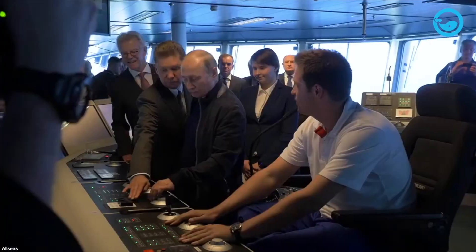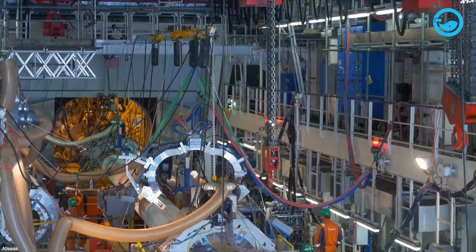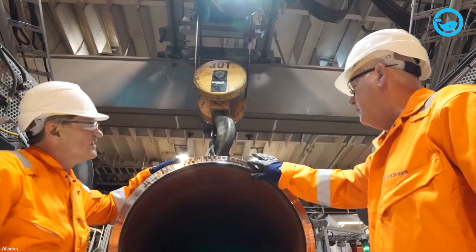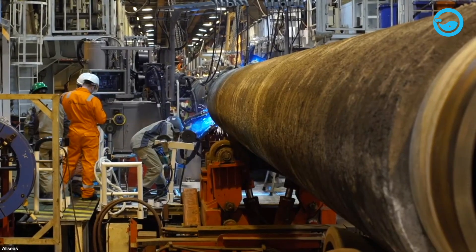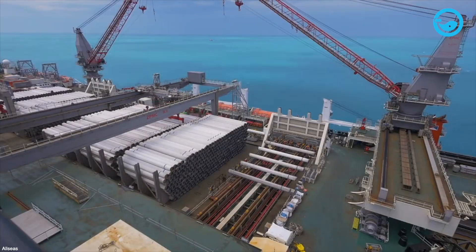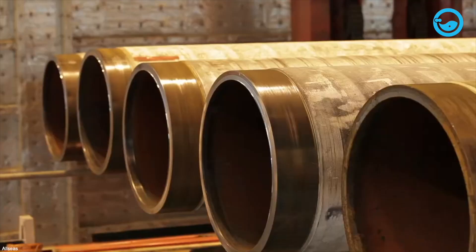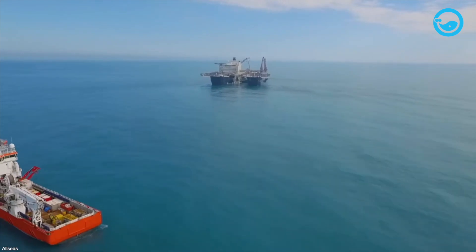Subsequently, in May 2017, the Pioneering Spirit was assigned to install sections for the Turkish Stream offshore pipeline spanning 578 miles. The pipeline construction was completed in November 2018. This project began from the Russian coast near the city of Anapa, then crossed the Black Sea at depths of up to 7,218 feet before emerging onshore in the Thrace region of Turkey.